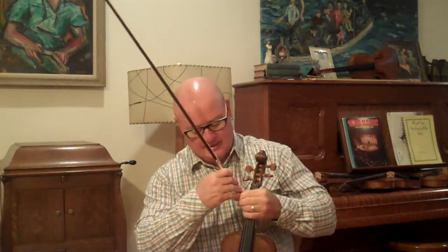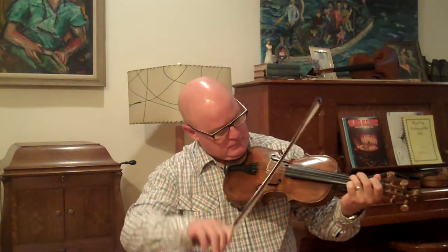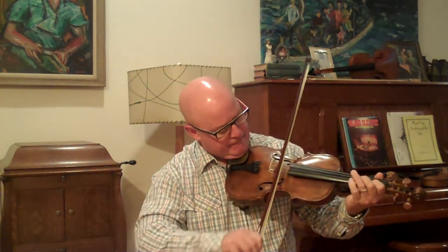And this violin sounds really good. And here is the violin.